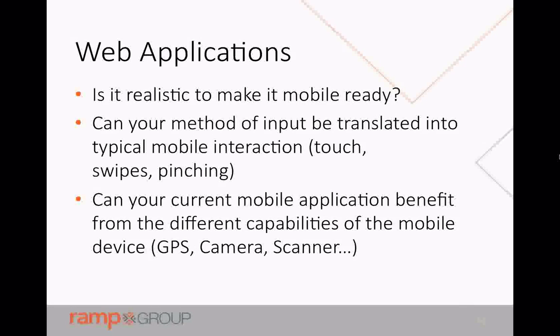Things that are really easy to do on mobile are touch, swipes, and pinching. Any interactions you can translate to that kind of input, as opposed to things requiring a mouse or keyboard, are going to be big wins. You'll also want to look at whether things in your application could benefit from the different capabilities of a mobile device — GPS, camera, scanner, and other sensors. These are the kinds of opportunities to see if you can make the user experience even better for people on a mobile device.